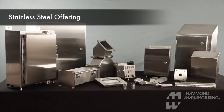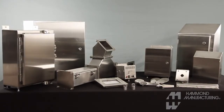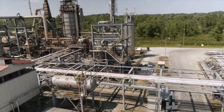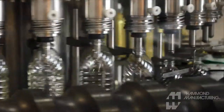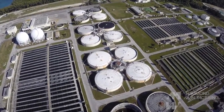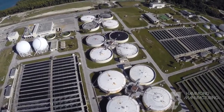Hammond Manufacturing offers a broad assortment of electrical enclosure solutions for numerous industrial and commercial applications. Certain industries have extreme performance requirements that can only be met with a durable stainless steel enclosure. Markets such as oil and gas, food and beverage, water treatment, and wastewater typically utilize enclosures in harsh environments where only stainless steel can function effectively.